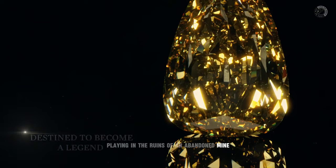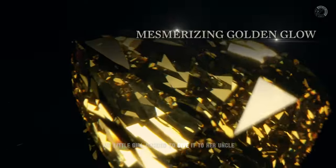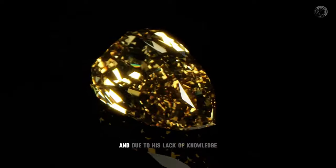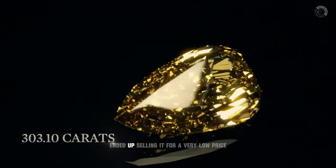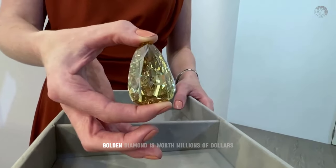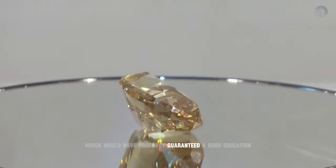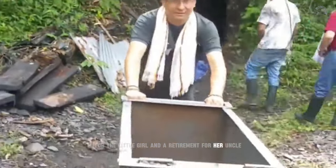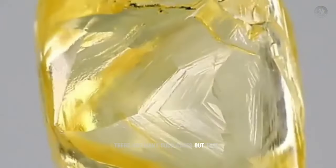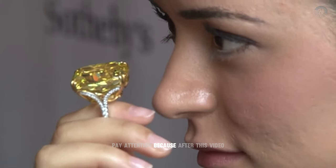Would you believe that this diamond was found in the wild by a little girl playing in the ruins of an abandoned mine? After finding this huge stone, she gave it to her uncle, who thought it was too big to be a diamond and, due to his lack of knowledge, ended up selling it for a very low price. Today this beautiful golden diamond is worth millions of dollars, which would have guaranteed a good education for the little girl and a retirement for her uncle. There are many such cases out there, and I hope you won't be the next one.